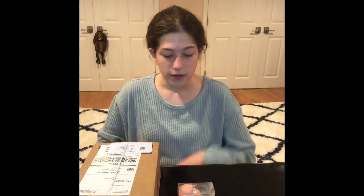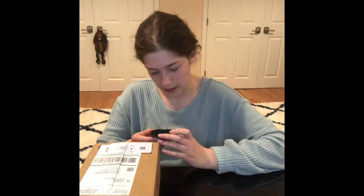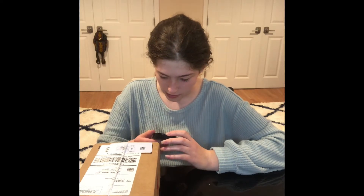Hey guys, welcome back! I'm so excited for today's video because I'm going to be testing out some makeup I got from Macy's and also stuff I already have. I have a beauty blender — I'm not 100% sure how to use it, but I think it's going to be good. I also have a bronzing face powder I don't think I've ever used that much.